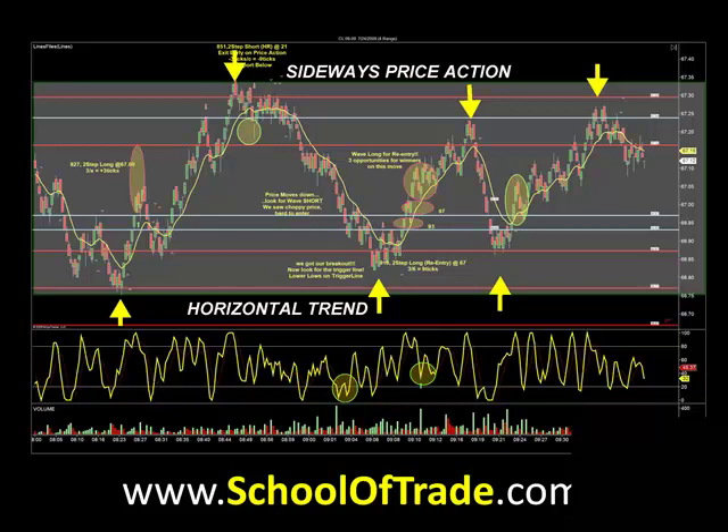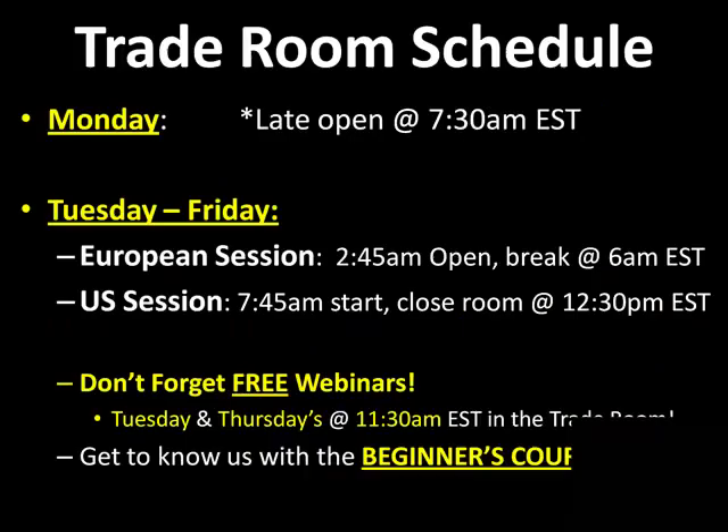Sell the highs of the bracket, buy the lows of the bracket. In a sideways range, we stay away from that center area — we call it the chop zone. Come out and join us tomorrow morning and we'll show you guys how to trade these sideways markets with accuracy and consistency.